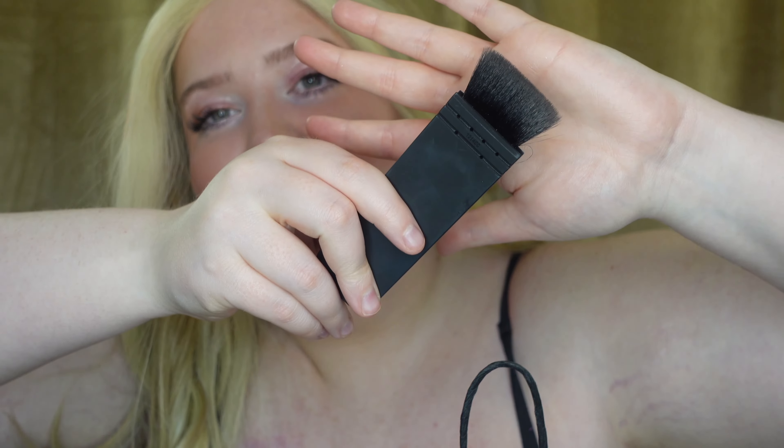I got, this is kind of random, the NARS EDA brush — I'll show you. This is like very 2016 of me. It's this brush — you'd probably remember it if you were a makeup guru watcher back then. It's just like a little contour brush and I actually love it.